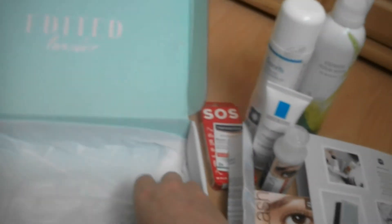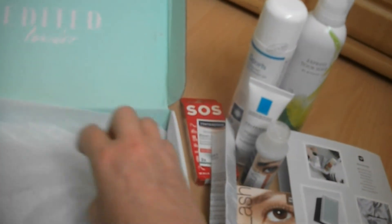Zu der Creme gibt es hier auch noch eine Packungsbeilage. Das war der Inhalt der Box – ich bin total begeistert! Sie ist komplett gratis. Das Einzige, was man dafür tun muss, ist E-Mails verschicken und Leute einladen. Dann bekommt man diese Boxen. Wenn ihr diese Boxen auch haben wollt, könnt ihr mir eure E-Mail-Adresse zukommen lassen, dann lade ich euch ein und ihr könnt euch diese Box auch holen.